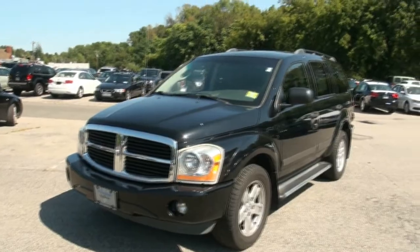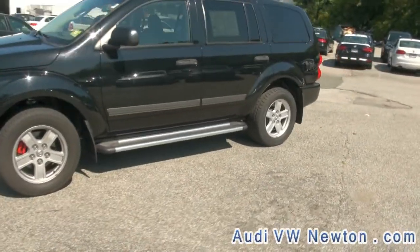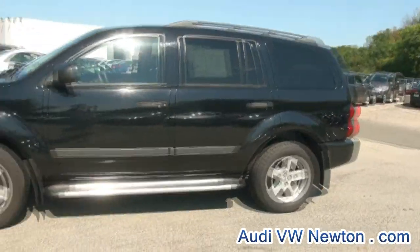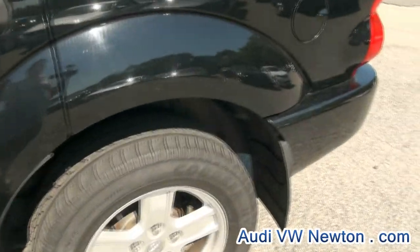2006 Dodge Durango SLT Hemi, brought to you by Audi and Volkswagen of Newton. There's red calipers under there, and 265-60-18s are your tire size.